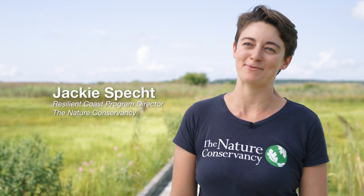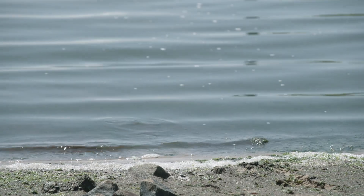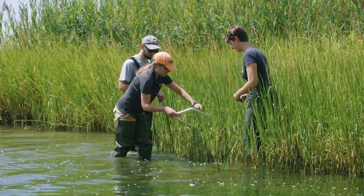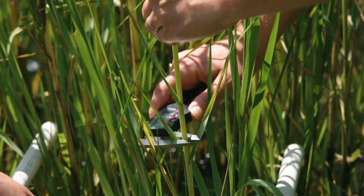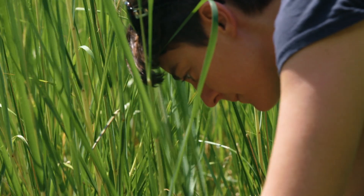I'm Jackie Specht, I'm the Resilient Coast Program Director with The Nature Conservancy. We're working with George Mason University and the Maryland Department of Natural Resources to assess the wave attenuation benefits of coastal habitats across Maryland. We're doing this through a hydrodynamic model that we're updating with sea level rise projections.